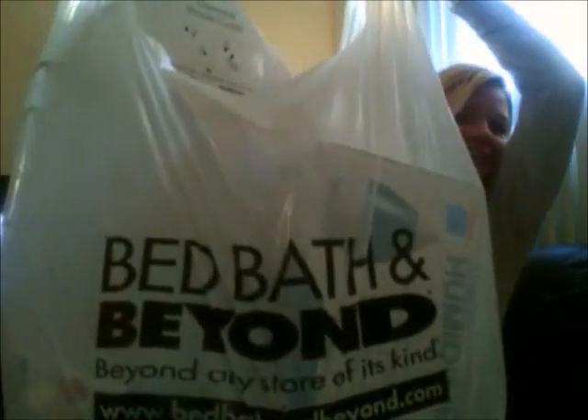Hey guys! I have a shopping haul for you today. It is a really big Bed Bath & Beyond haul! This is the biggest bag I've ever had on a haul yet. Just wait though, here's more to come. I'll start with the small stuff.